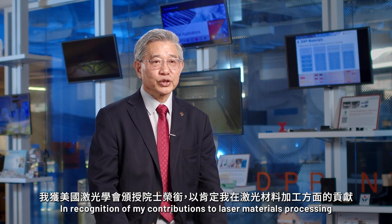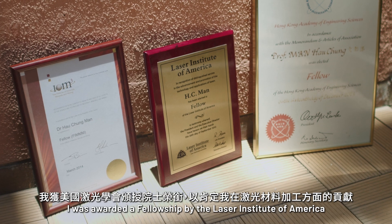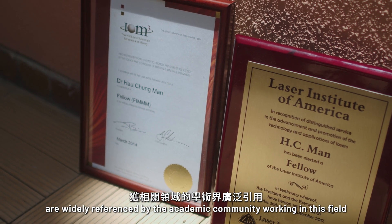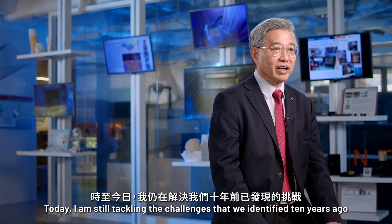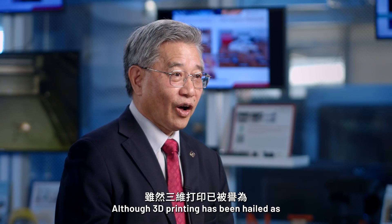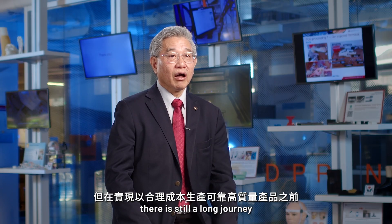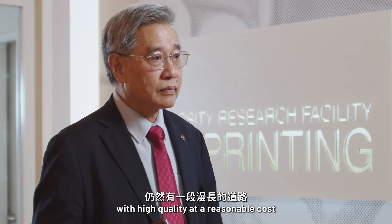In recognition of my contributions to laser materials processing, I was awarded a fellowship by the Laser Institute of America. Our research papers are widely referenced by the academic community working in this field. Today, I am still tackling the challenges that we identified 10 years ago. Although 3D printing has been hailed as a transformative process for the manufacturing industry, there is still a long journey before it can be used to produce reliable products with high quality at a reasonable cost.